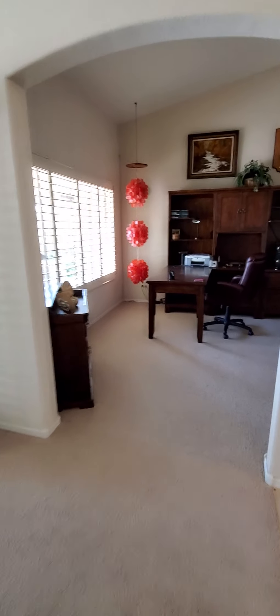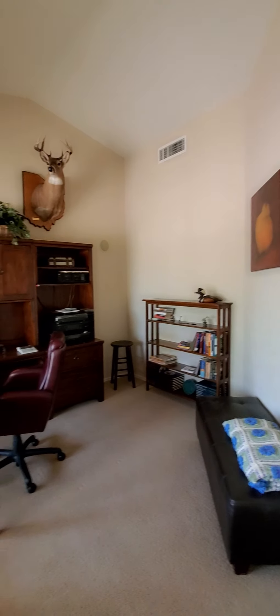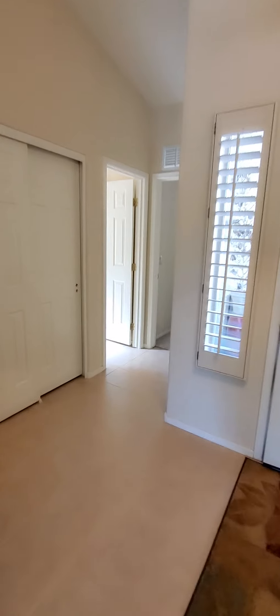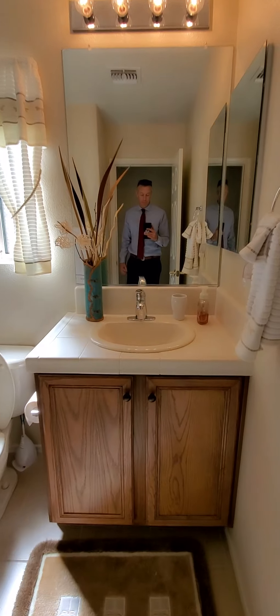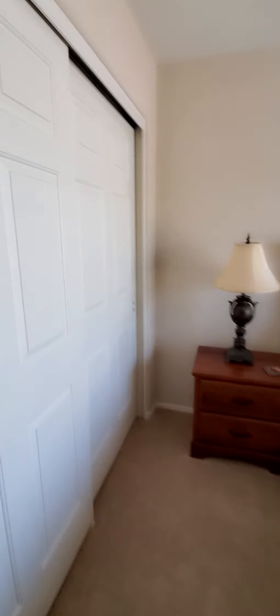Here's the office slash den — nice high ceilings, and you can see they're using it as an office. Neutral tile throughout. Here's the guest bathroom. And the guest bedroom is a good-sized room with plantation shutters and a standard-sized closet.